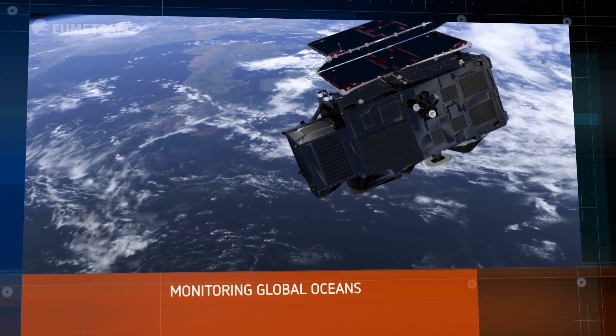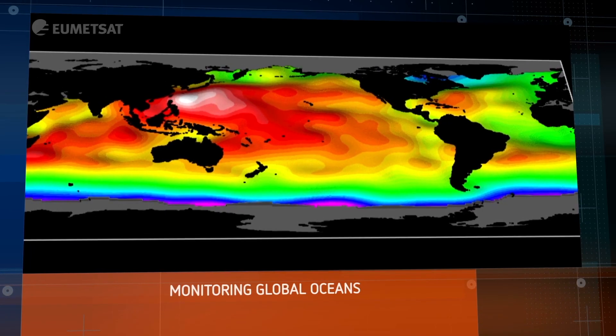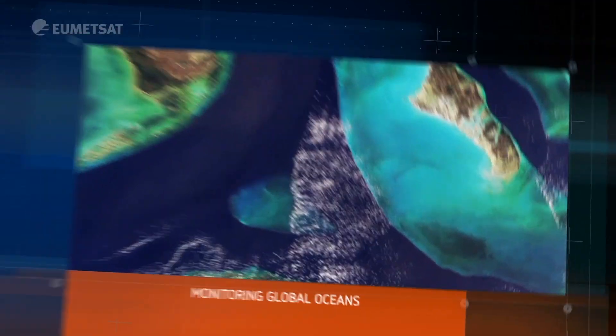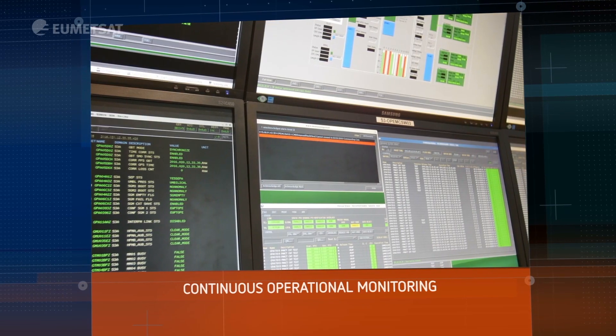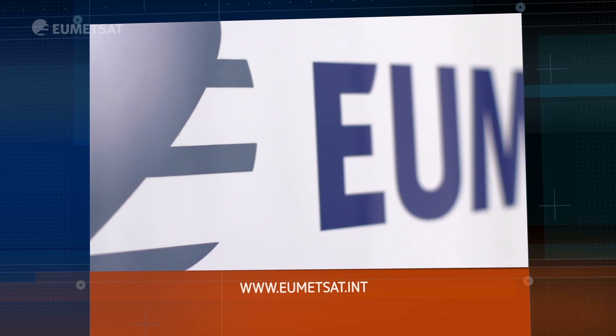The new Sentinel-3 satellites provide global measurements vital to our understanding of the physics and biology of the oceans. These state-of-the-art spacecraft are maintained by dedicated operators, whilst a user help desk is on hand to help scientists make the most of this data for the benefit of us all.